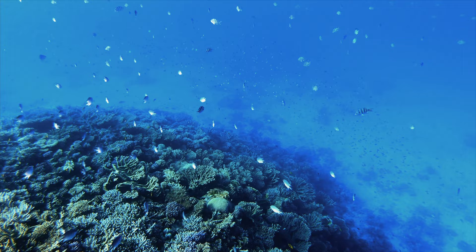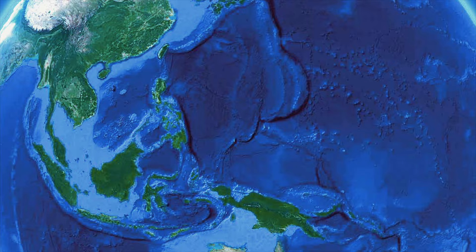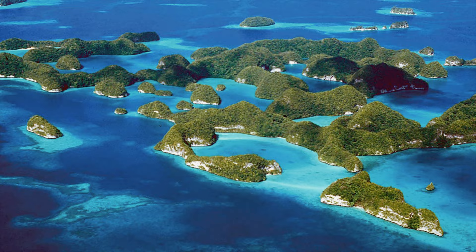Covering more than 30% of the Earth's surface, the Pacific Ocean is the largest water mass on the planet. And in the remote western part of the Pacific lies the archipelago of Palau, consisting of hundreds of coral and volcanic islands.